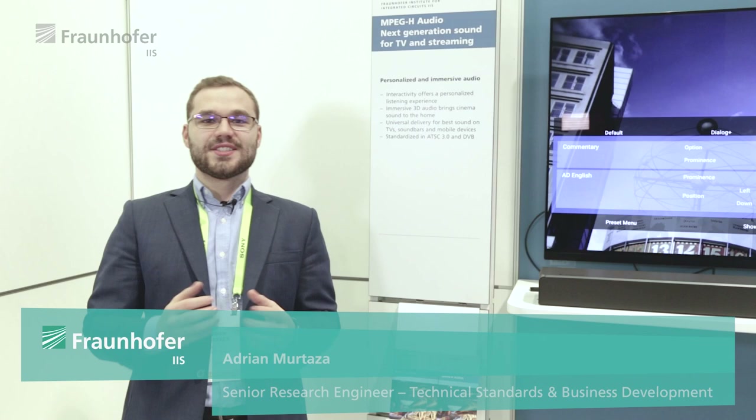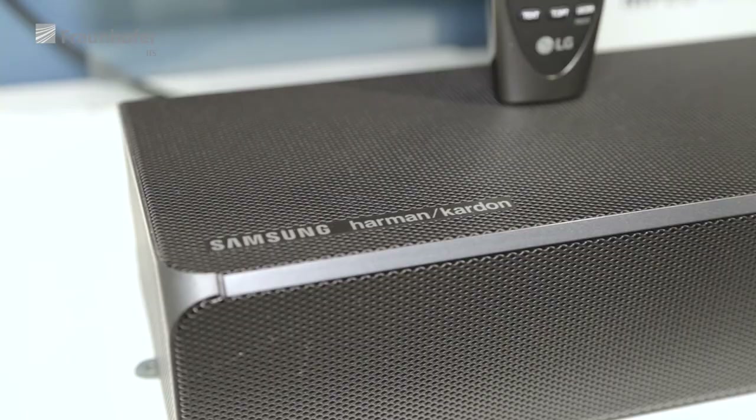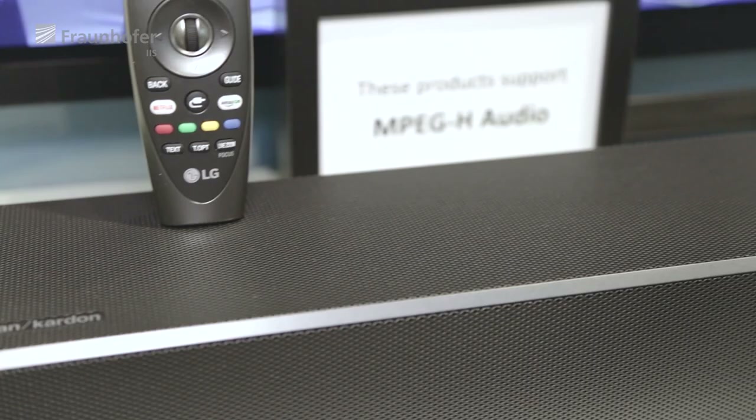Excited moment to be at CES in Las Vegas where we are showing the latest updates about the MPEG-H audio system, which is already deployed for more than one year in South Korea.